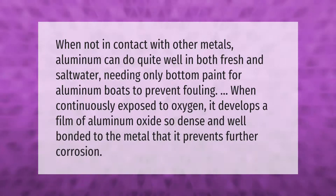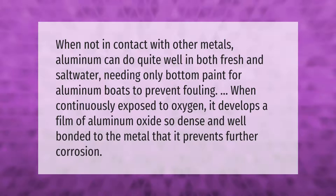When continuously exposed to oxygen, aluminum develops a film of aluminum oxide so dense and well bonded to the metal that it prevents further corrosion.